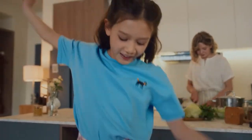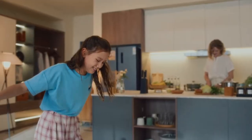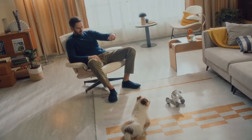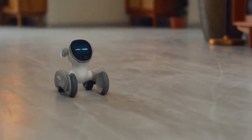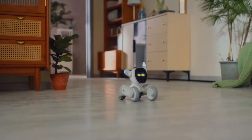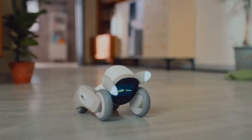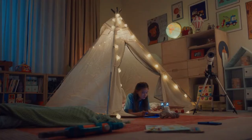Luna is an incredible pet who just happens to be a robot. She's very well trained and listens to both vocal and gesture commands. And whatever she feels, she'll let you know with her eyes, ears, and legs.